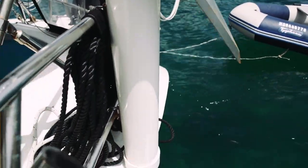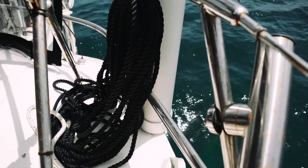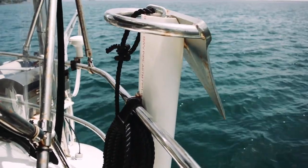Another awesome life hack from one of our neighboring boats is how they used a large diameter PVC pipe off their transom rail to hold a spare anchor. What a great idea!